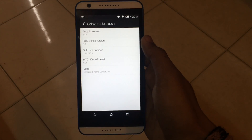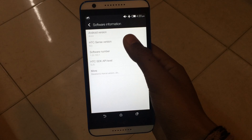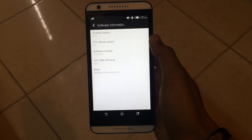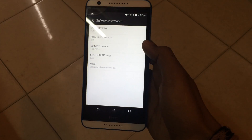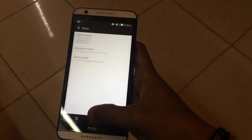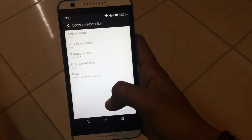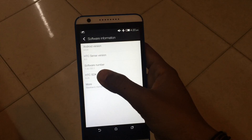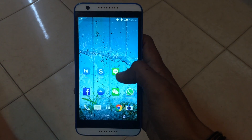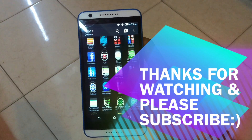If any of you are using the HTC Desire 20 and have noticed some improvement in performance or battery life after applying the update, do let me know in the comment section. I hope you liked my video, and if you did, please click the subscribe button. This is Mono Sam signing off, and I will see you in my next video.